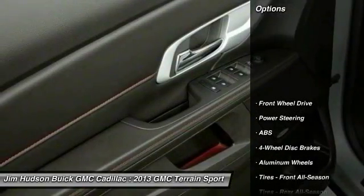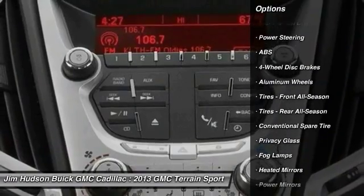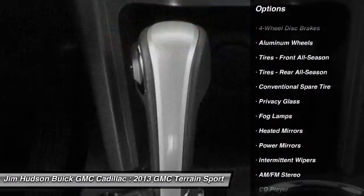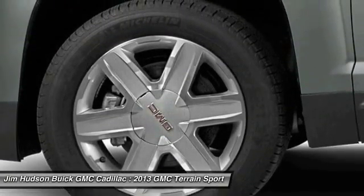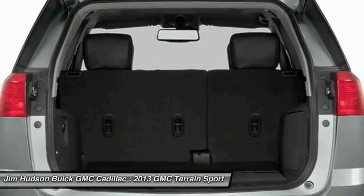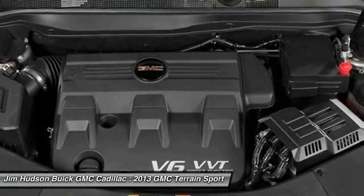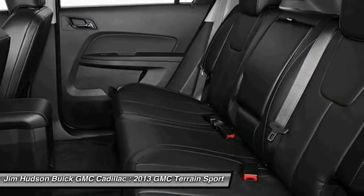Here are some of this vehicle's great options: stability control, traction control, keyless entry, anti-lock braking system, steering wheel audio controls, backup camera, leather-wrapped steering wheel, Bluetooth, power steering, and adjustable steering wheel. If affordable style and reliability are what you're looking for, this vehicle couldn't be more perfect — drive it today.